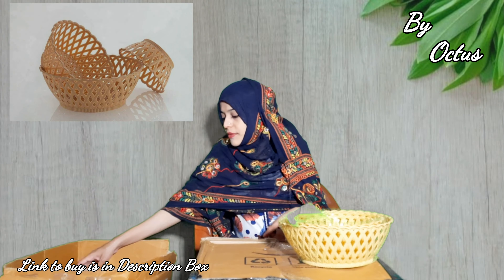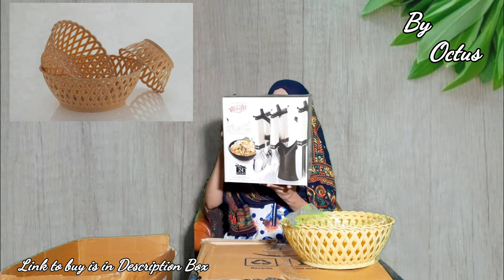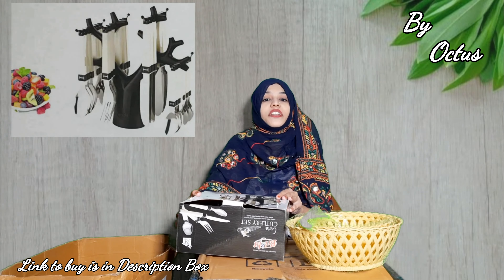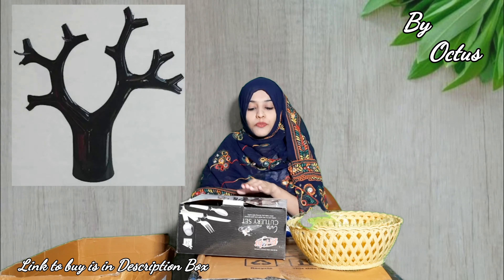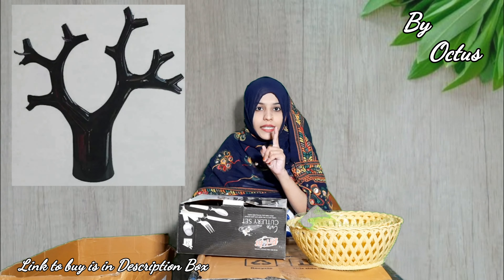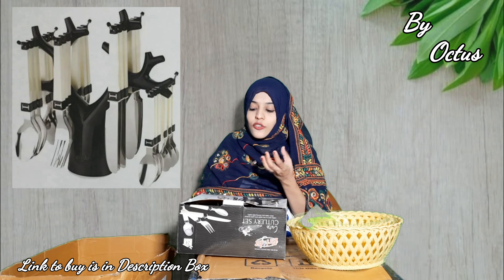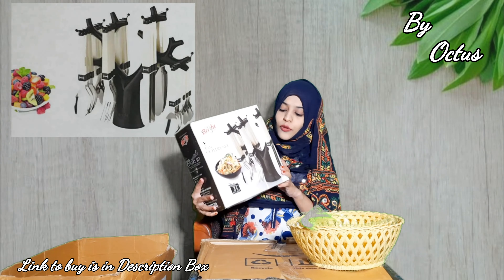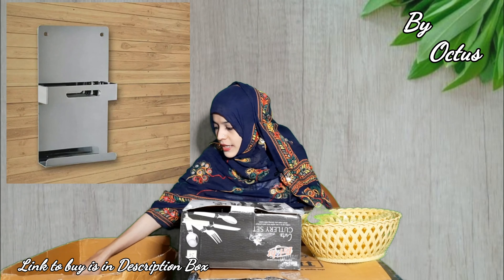The second product is a cutlery set — you can see a spoon set. You can use 24 spoons with one holder attached. You get a complete kitchen knife, spoon, and fork set. We will talk about the quality. That is product number 2.